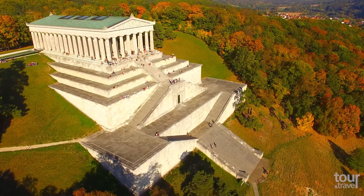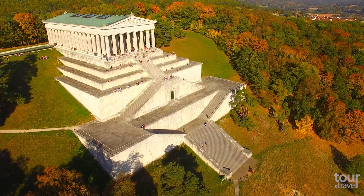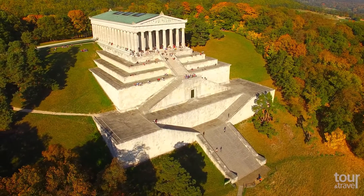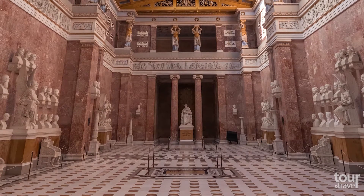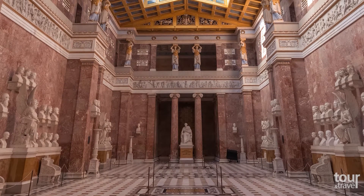Just a few kilometers away from Regensburg stands the impressive snow-white structure Valhalla, a hall of fame and glory. Built by King Ludwig I of Bavaria between 1830 and 1842, this neoclassical building is a home to the plaques and busts of the great men and women who have written German history.